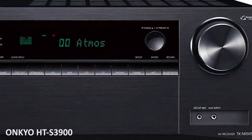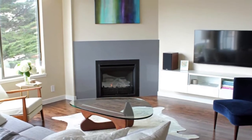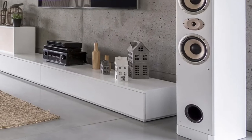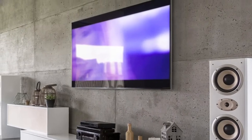First off at number 5 is the Onkyo HT system. Most home theater setup ideas the internet has to offer assume that you're starting from scratch and working with an architect. But if you're just looking to affordably upgrade your current setup, you'll probably be pleasantly surprised by how much you can do to improve your home theater with this model.